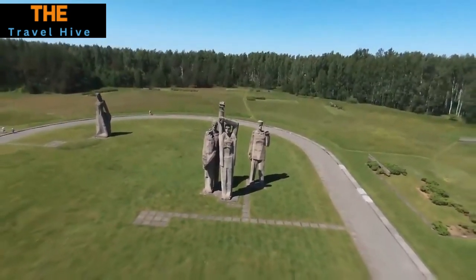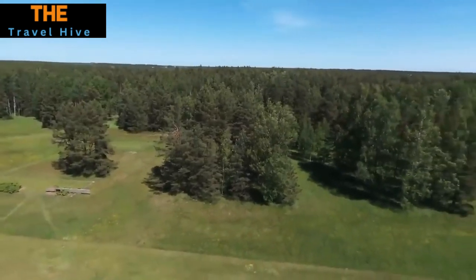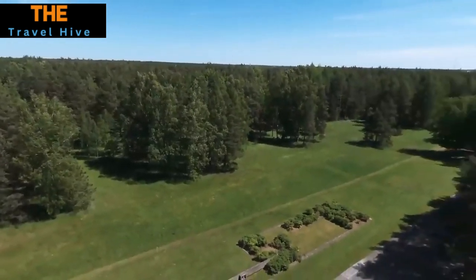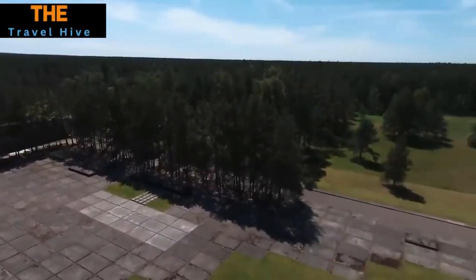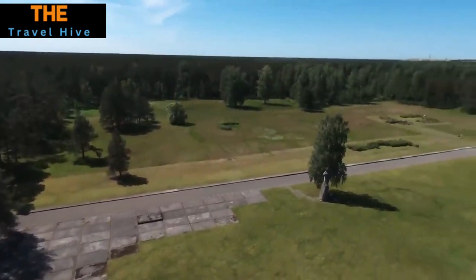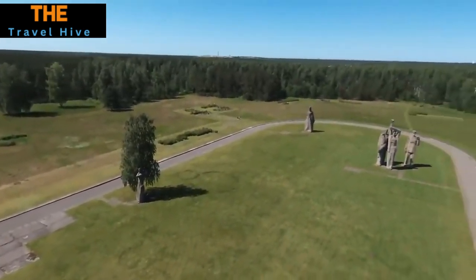Number 4: Salaspils Memorial Ensemble. The Salaspils Memorial Ensemble serves as a powerful and haunting tribute to the victims of World War II. While it may not be beautiful in the conventional sense, its profound emotional impact and historical significance make it an essential visit. The site's poignant sculptures and solemn atmosphere invite reflection on the human cost of war.